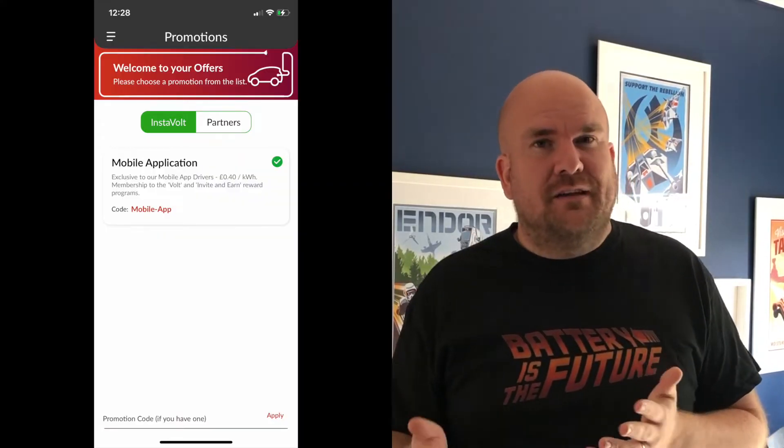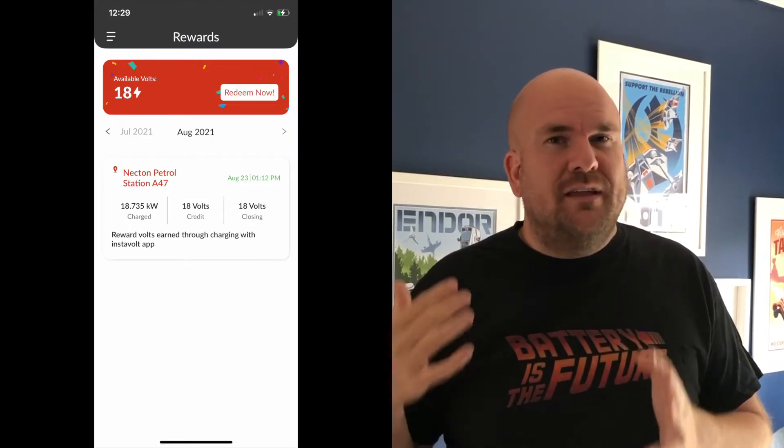So why do I think this Instavolt app could be worthwhile? Looking at the app, I appreciate that Instavolt gets some data out of me by using it, and I'm happy with them having that data because there's value for them. But it looks like they're going to give some value back — there could be discounts and other deals within the app.